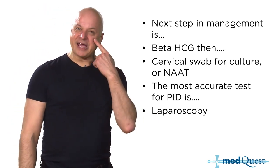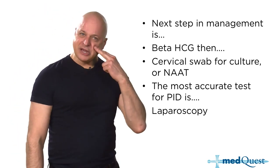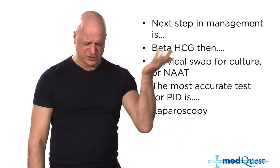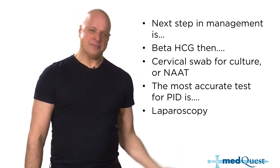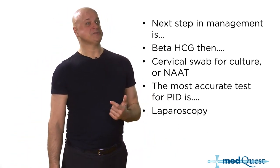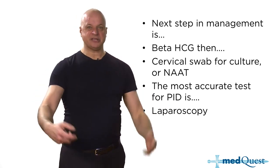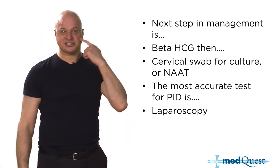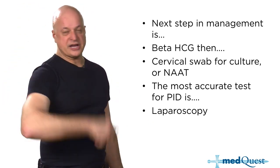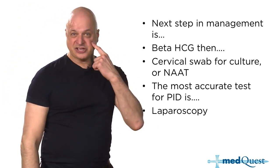Laparoscopy is like sinus biopsy for sinusitis — you don't do it upfront; you treat empirically. Sinus biopsy is the answer when you treat and they don't get better, switch antibiotics and they don't get better, or they recur repeatedly. Same logic applies: laparoscopy for PID that doesn't respond.